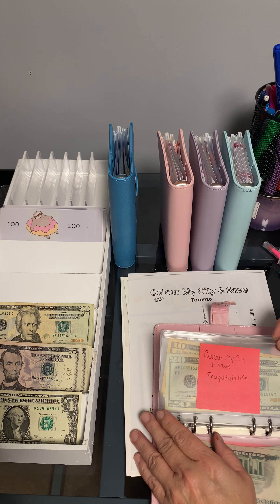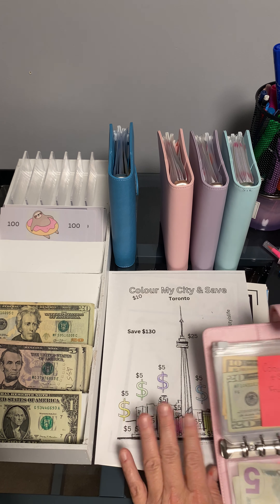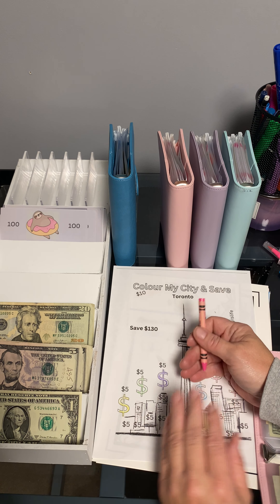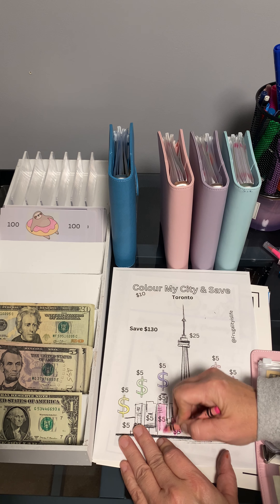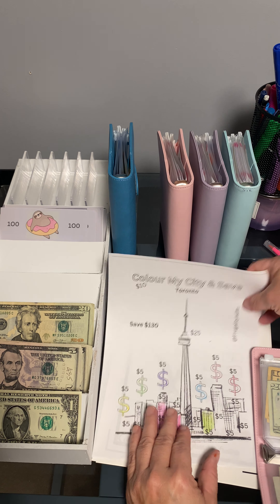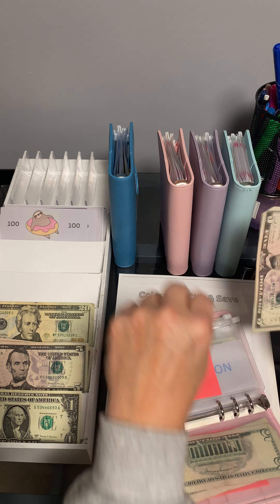And then Color My City and Save by Frugality is Life is the next one. I'm going to do $5. I found this one on her YouTube — it was a free one. She partnered up with somebody else on the other one. Go ahead and find her on YouTube — she's awesome to watch, I have a lot of fun watching her. This is Color My City and Save — it's from Toronto. I don't live in Toronto but it's awesome, I thought it was cute. Now it's got twenty, thirty, forty, forty-five.